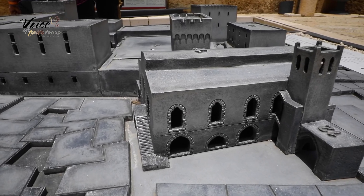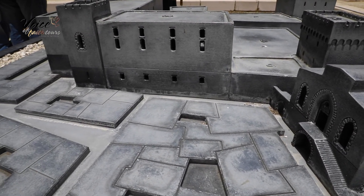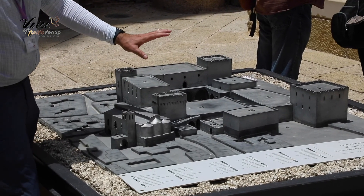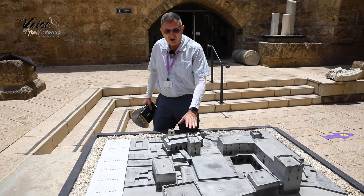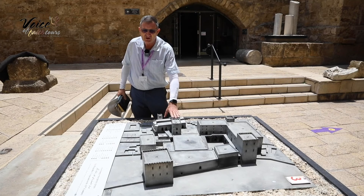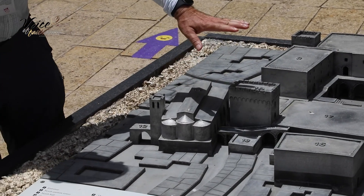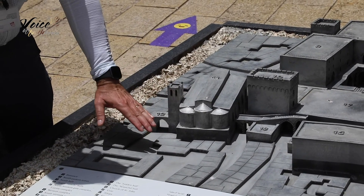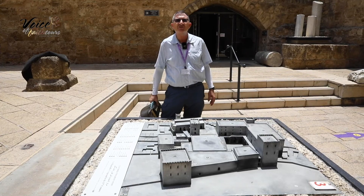If we look at the model, you might be able to discern two shades of gray. The darker shade is what has survived; the lighter shade is what hasn't been reconstructed. All this was the Knights of St. John, as they were known, of the hospital. This was their headquarters. We'll be going to the bottom of the church here, which was built about 900 years ago. So let's go inside.